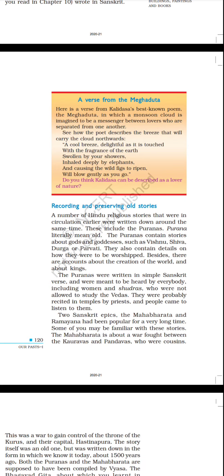Recording and preserving old stories. A number of Hindu religious stories that were in circulation earlier were written down around the same time. These include the Puranas — purana literally means 'old.' The Puranas contain stories about gods and goddesses such as Vishnu, Shiva, Durga, and Parvati, as well as details on how they were to be worshipped, accounts about the creation of the world, and about kings. The Puranas were written in simple Sanskrit verse and were meant to be heard by everybody, including women and Shudras, who were not allowed to study the Vedas.